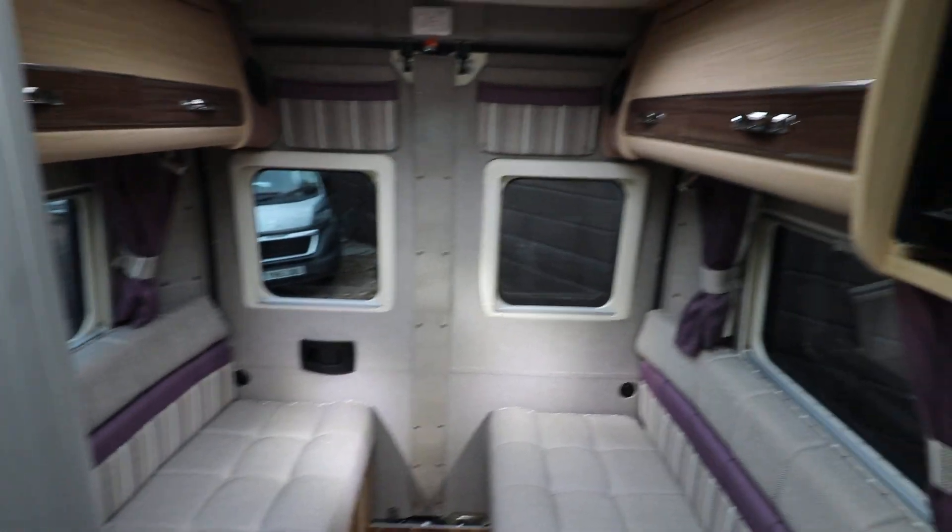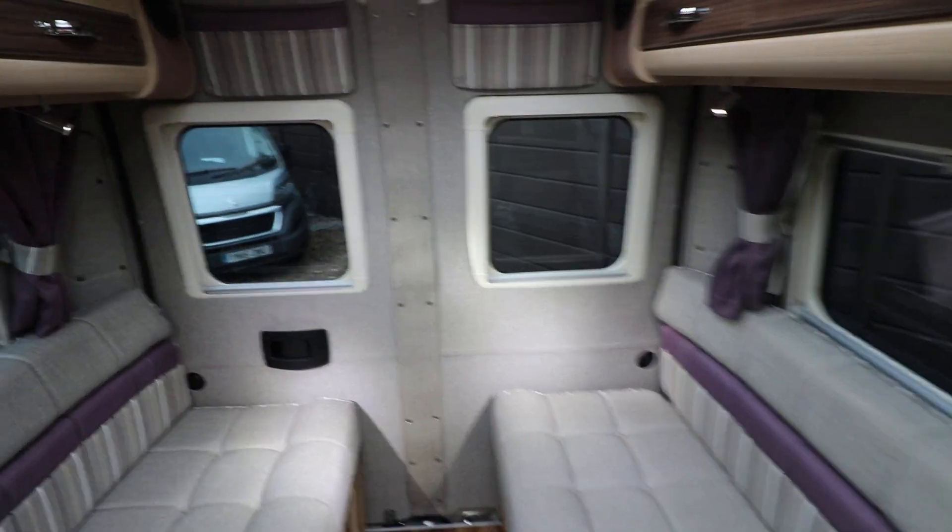On both sides of those you've got overhead storage. If I go back this way you can see the motorhome from the back.